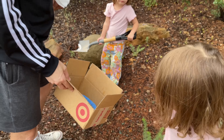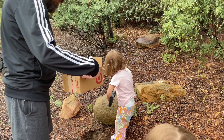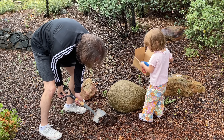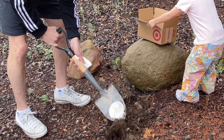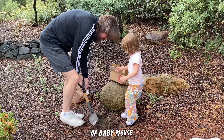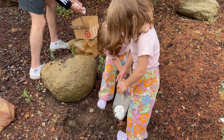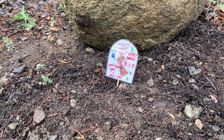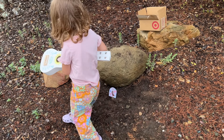Bye-bye. Wanna say goodbye to baby mouse? Bye, baby mouse. Sorry we couldn't keep you alive. Sad day. I'm gonna cry. We're gathered here together to celebrate the life of baby mouse. We had a fun time while it lasted. We're sad it was so quick, but we're grateful that we got to meet baby mouse. She was in our life for less than 24 hours, but very impactful though.